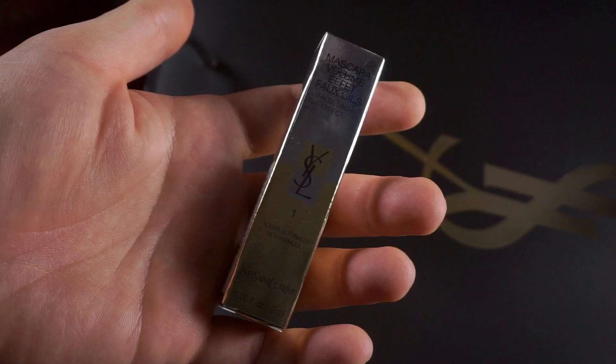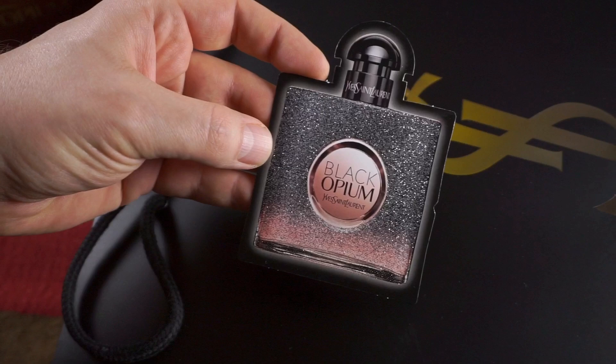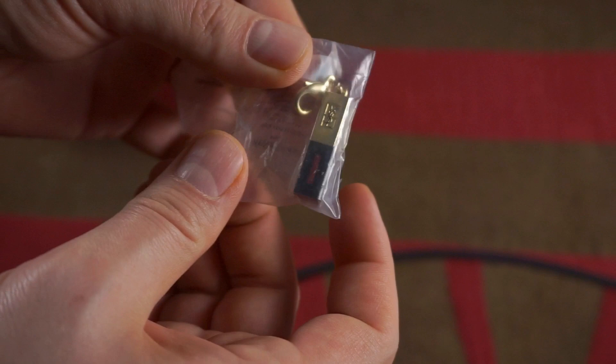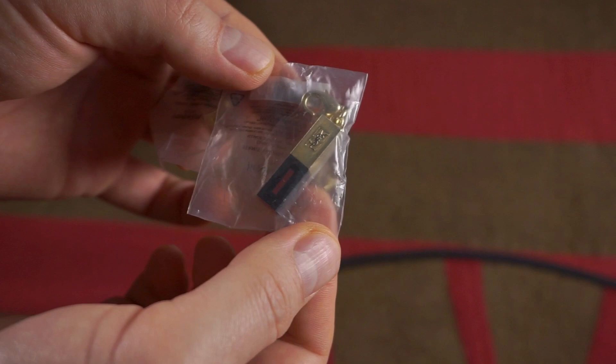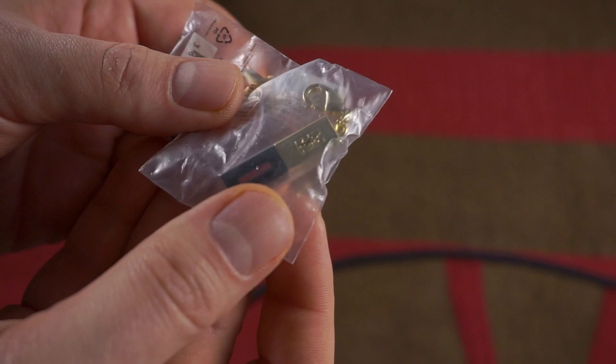I also got a mascara — Volume False Lash Effect. That's all I need, false lashes! It's the cheapest sample you can get. Then there's a sample of the Floral Shock version of Black Opium — it is all glittery so at least it looks cute, but we're not going to use it. And then these little fellas: tiny lipstick hangers, metal charms that you can attach to necklaces or whatever. They gave me two little Yves Saint Laurent lipstick charms.